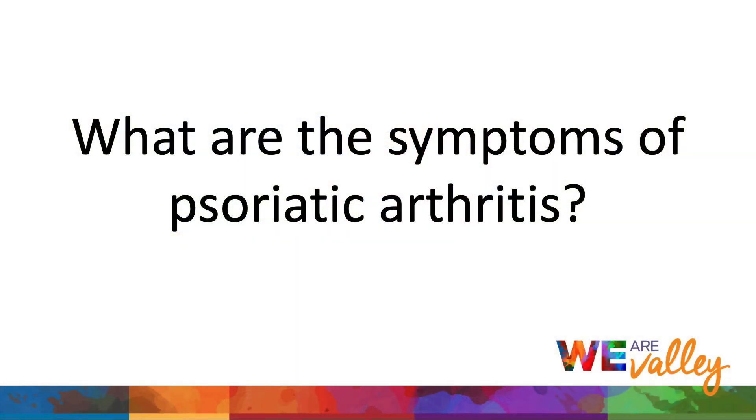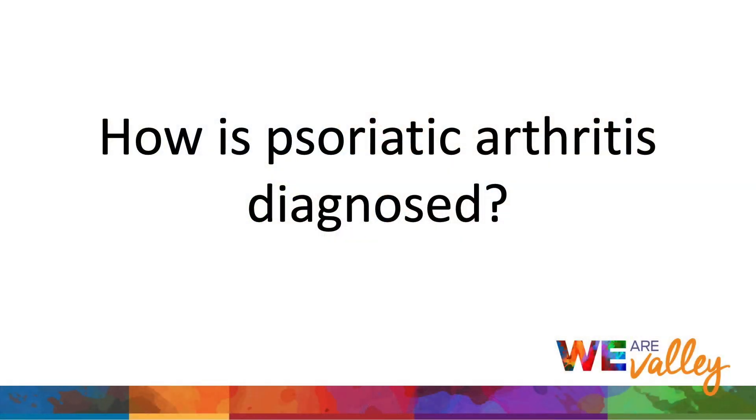What are the symptoms of psoriatic arthritis? Psoriatic arthritis can affect joints, spine, and surrounding structures, which include tendons. It can cause painful swollen joints and sausage-like swollen fingers or toes, recurrent inflammation at tendon and tendon insertion sites onto the bone, stiffness of the neck and back, and nail changes.